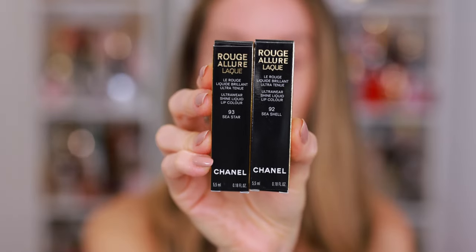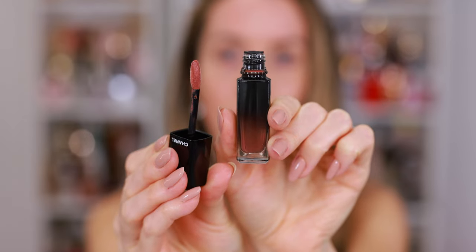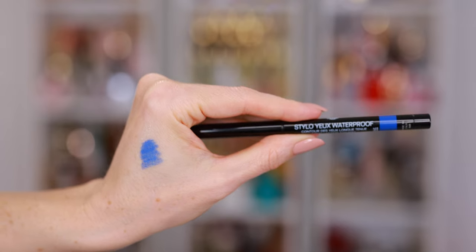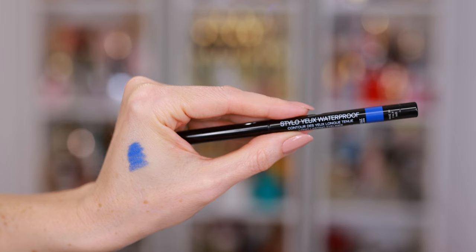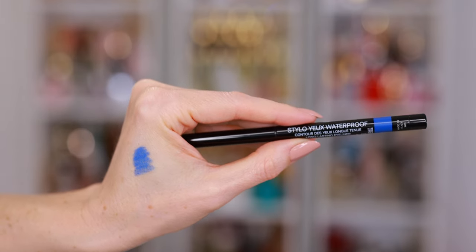I'm a big fan of the Rouge Allure Laque Lipstick formula, so I did pick up shade 92 Seashell and shade 93 Seastar. And finally, I purchased the Stylo Yeux Waterproof in shade 82 Blue Abyss. I don't think we're really going to play around with this today — I'm going to wait until I have my blue eyeshadow palette.